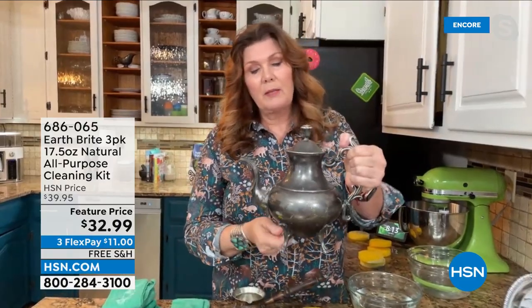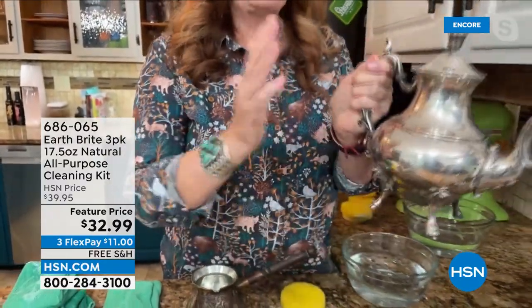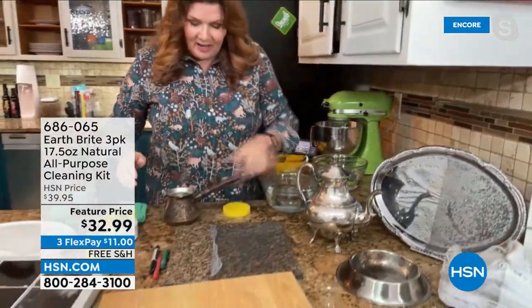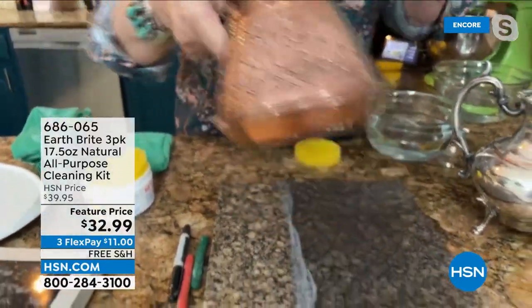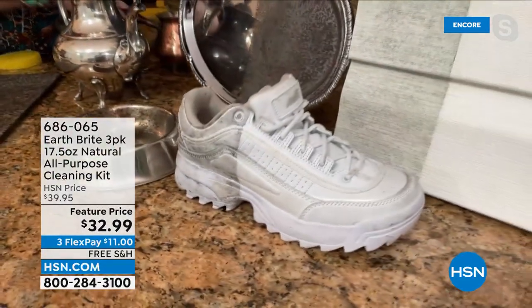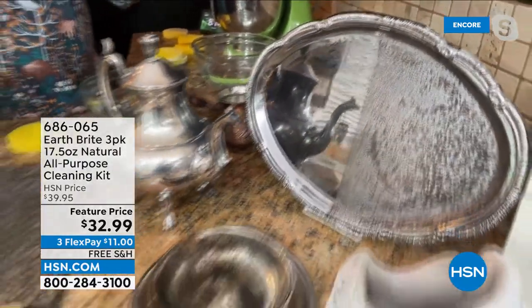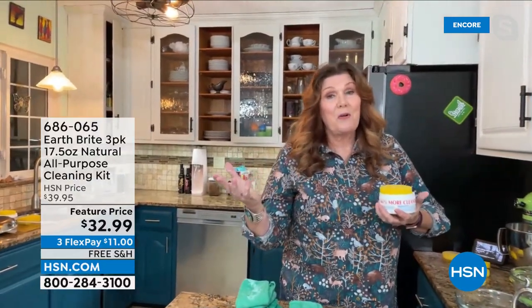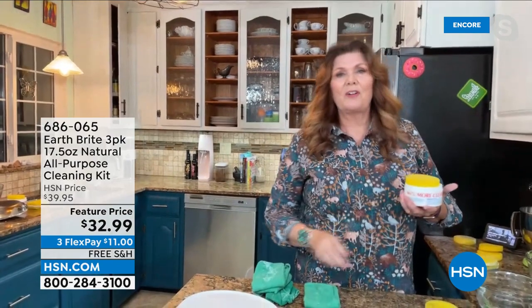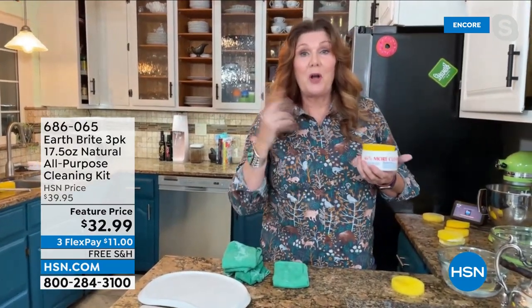This is the one cleaner to rule them all — it takes the place of a silver polish, a granite cleaner, a ceramic stovetop cleaner, a glass cleaner, all these different surfaces. Here's a teapot — there's the tarnish, and here it is all polished up, staying shiny longer. I just did half of our copper pot — there's the tarnish, there it is all shined up. And that same cleaner, honestly, you can clean your sneakers, vinyl siding, shutters, patio furniture. Down here in Florida everything is green with pollen — this is the perfect time to get your EarthBright out.